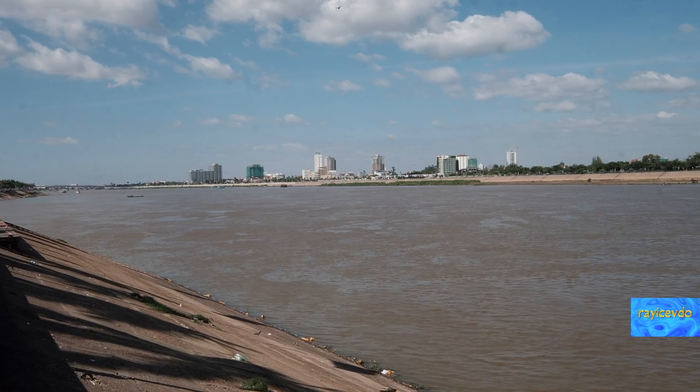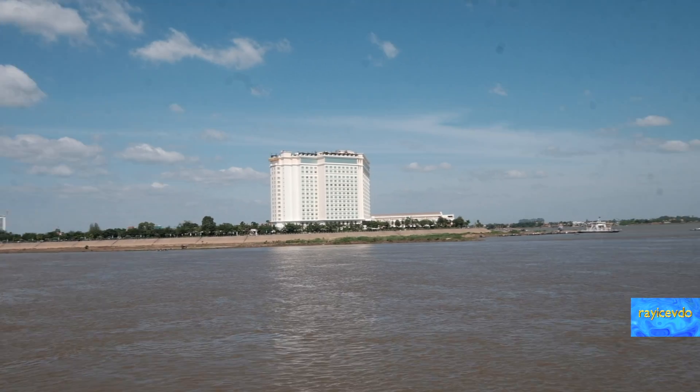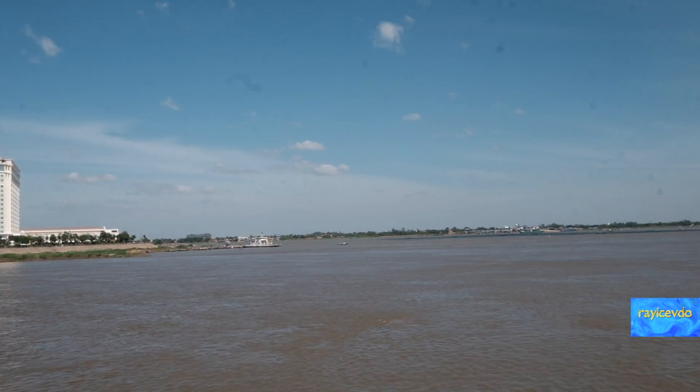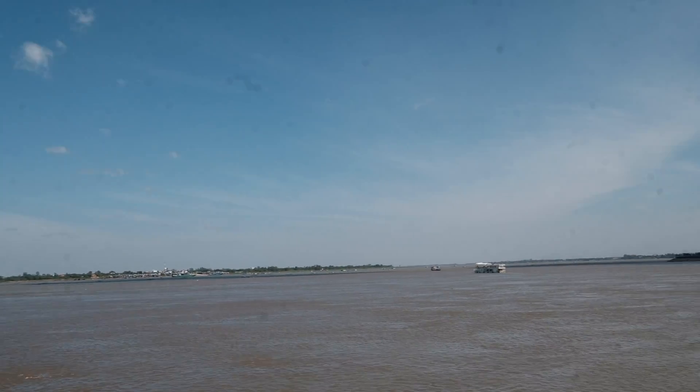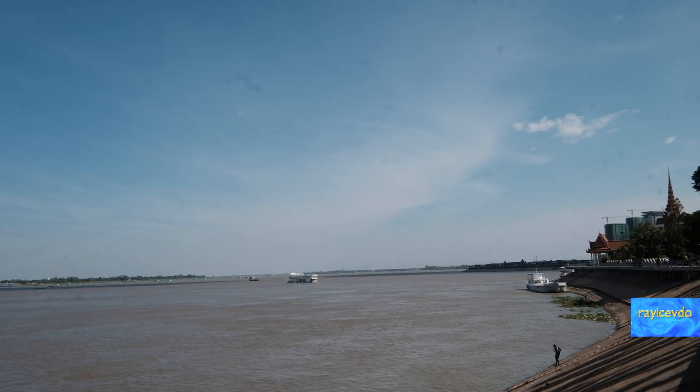That island over there is basically a ghost town. There are hotels out there, but don't ever book one of those, because it's a five-mile trip to get over here to where we are now, and a very expensive ride.